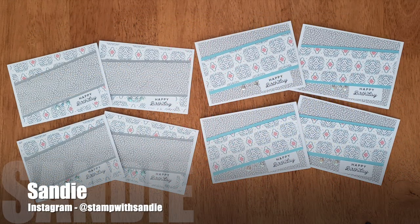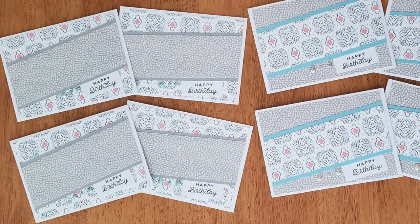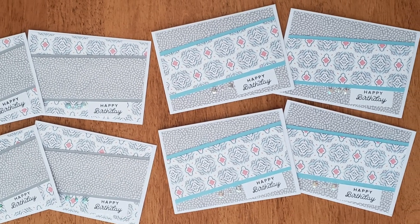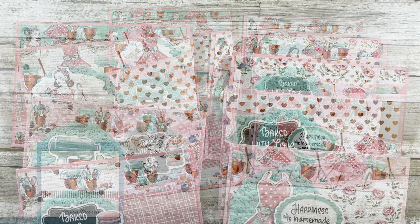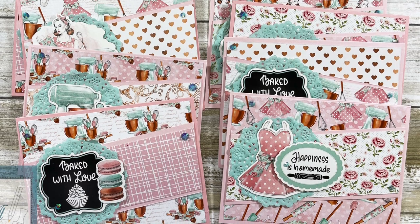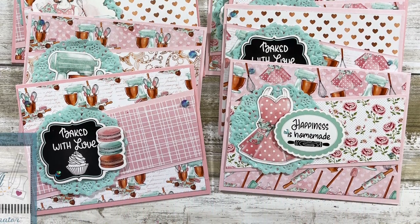Up next is Sandy, who is at Stamp with Sandy on Instagram. She created a set of simple but sweet birthday cards using the August 2023 Sheet Load. Teresa, who shares on YouTube on the Fresh and Renewed with Teresa channel, created this pretty set of cards — I don't know if I would want to send them out or eat all those little sweet treats! I especially like the doily in the background.